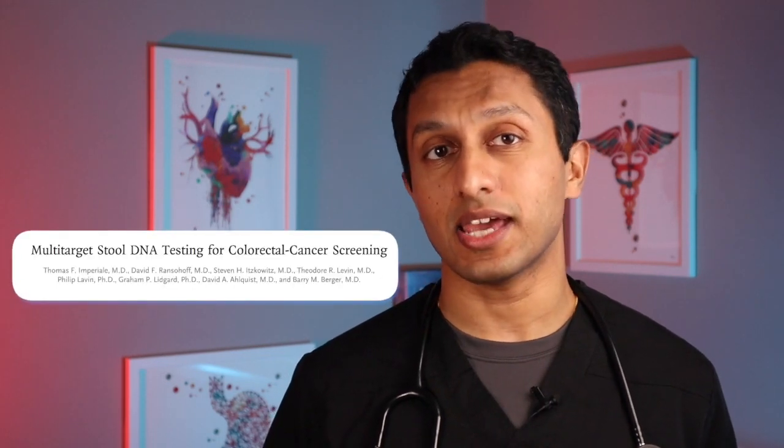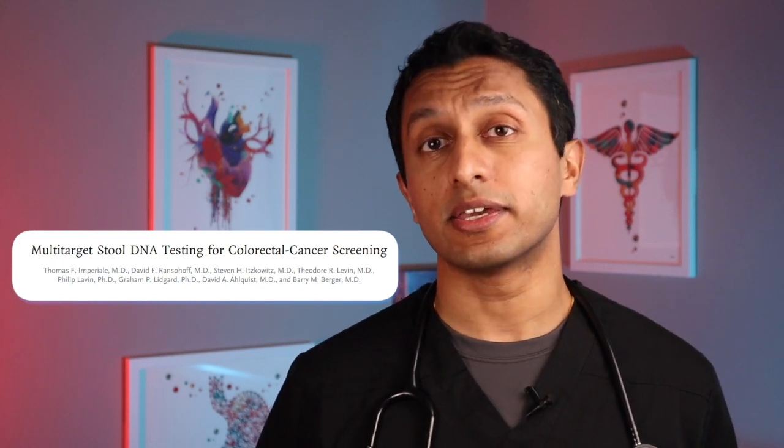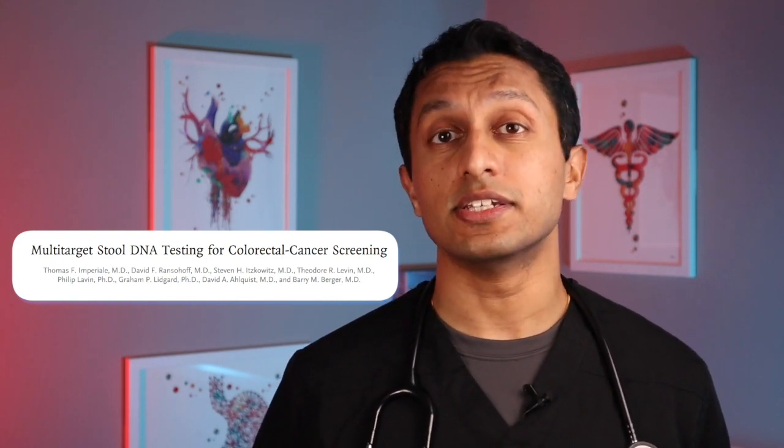A well-constructed study in the New England Journal of Medicine was published in April of 2014, titled "Multi-Target Stool DNA Testing for Colon Cancer Screening." In this study, they compared Cologuard to FIT in detecting colon cancer and precancerous lesions.